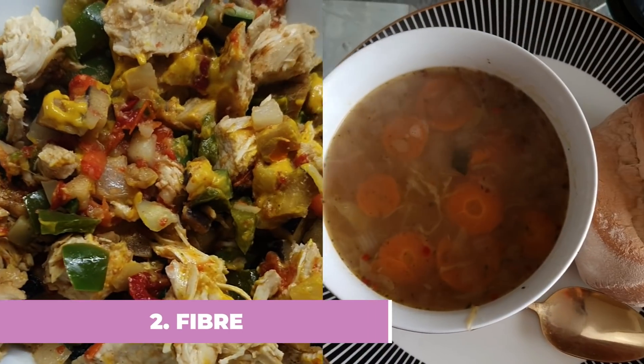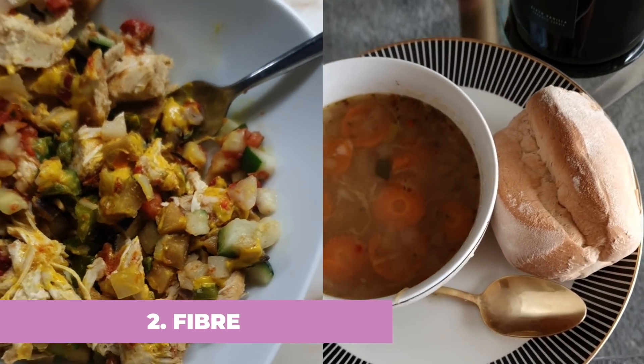Moving on to tip number two: increasing your fiber intake. Don't go from having no fiber to suddenly having loads, because that can actually have the opposite effect. We want to include fiber in our diet because it helps to eliminate waste in our digestive tract, which means you won't be bloated. Healthy bowels means a flat stomach, and it eliminates toxins that can be sitting in your body.